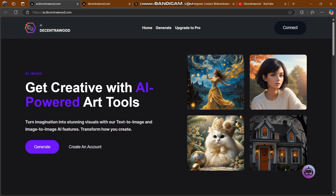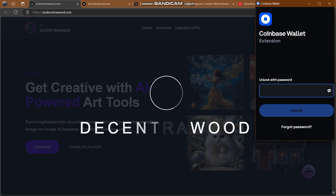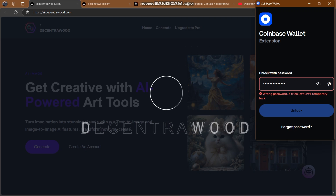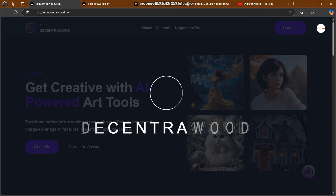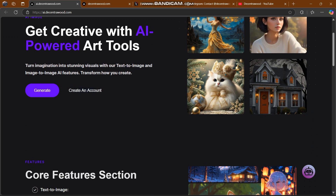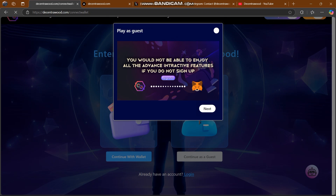Here you can create your account. First you have to connect — there's a connect option where you can connect your Decentra Wood account, your Coinbase wallet, or any other MetaMask wallet. I'm going to enter my password and connect our account. You can also continue as a guest here.